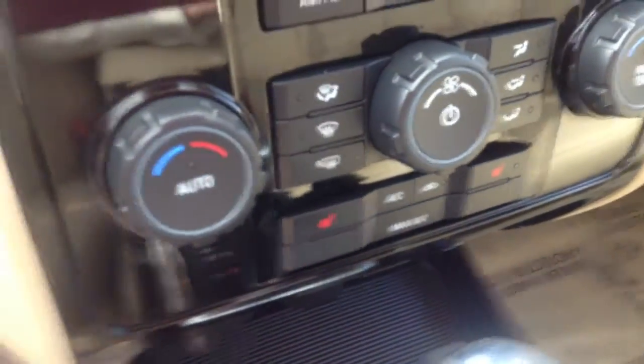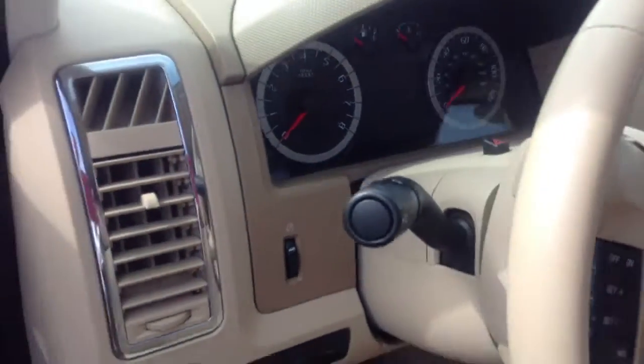Passenger side seat's in good shape. It does have the Microsoft Sync system, and there are those heated seats that you inquired about. So overall, just a very nice vehicle.